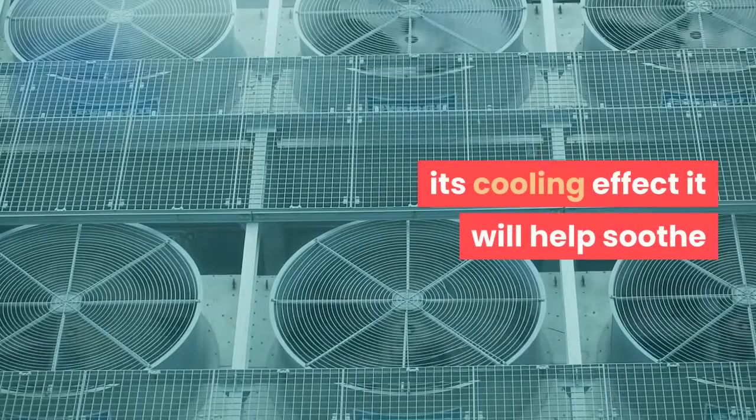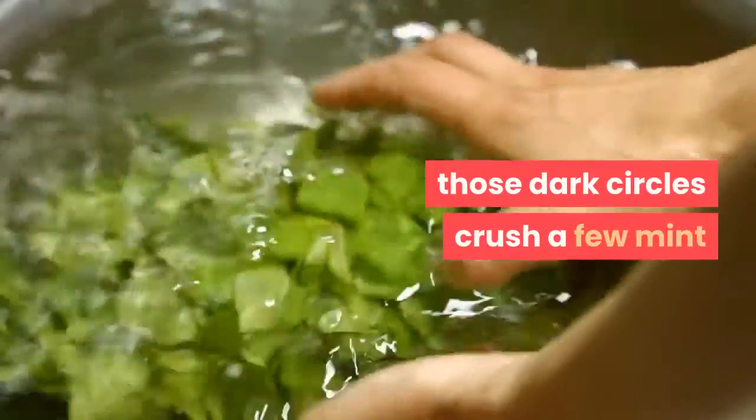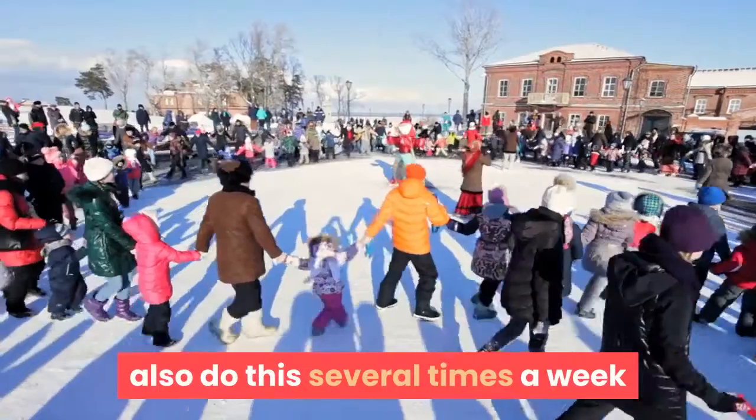Mint leaves are known for their cooling effect. They will help soothe your tired skin as well as reduce those dark circles. Crush a few mint leaves, apply them on those dark circles, then rinse with cold water. You can do this several times a week.